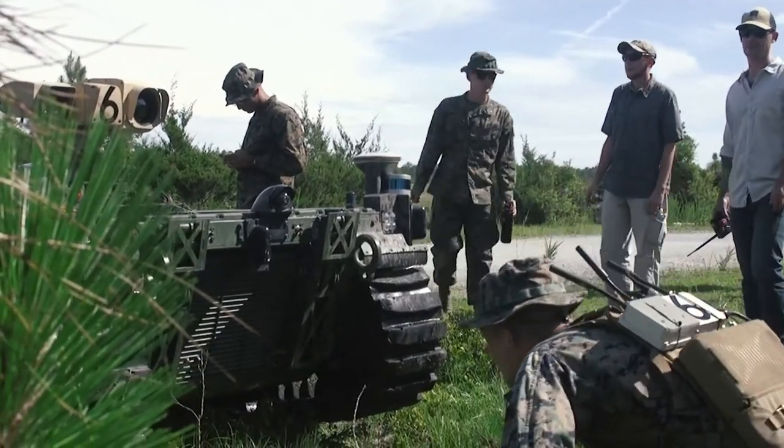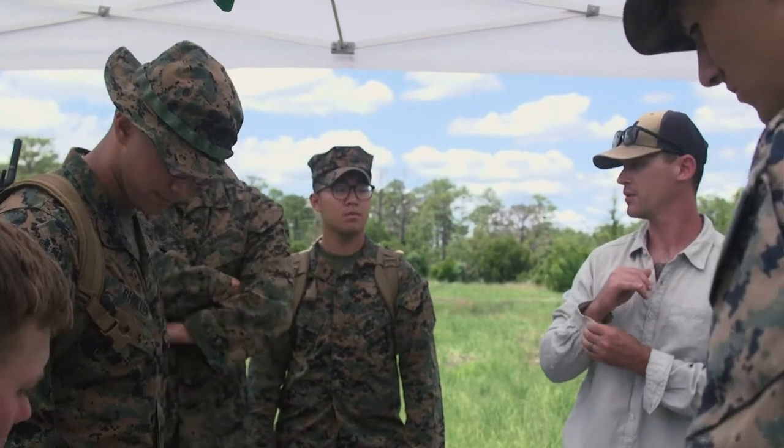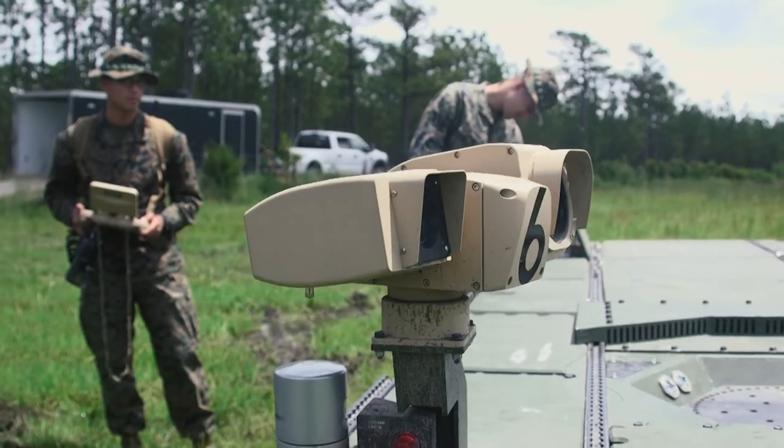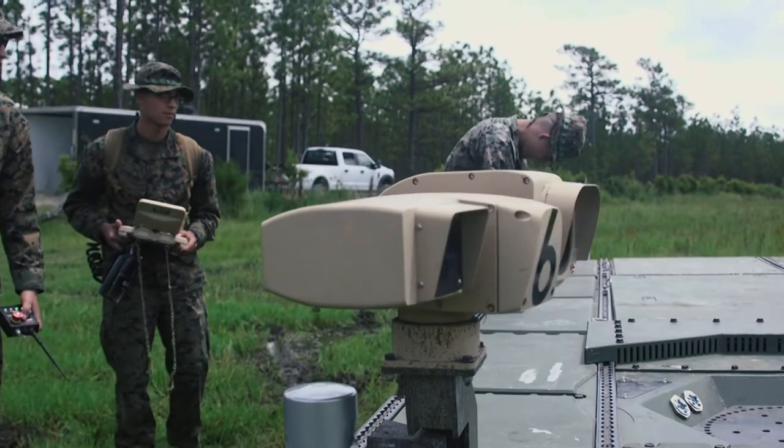Their ability to pick things up, be innovative, be inquisitive, and just want to do things in a different way to get better and faster and smarter and safer and more deadly — they surprise me every single time.